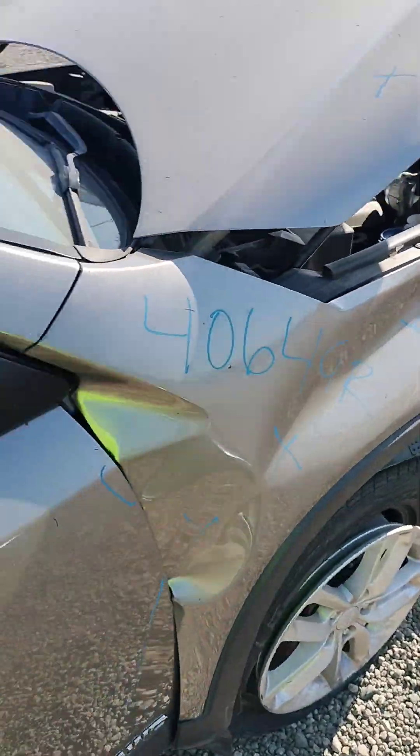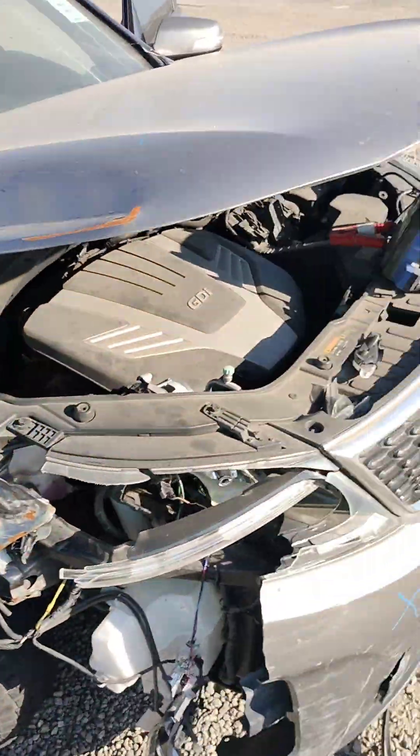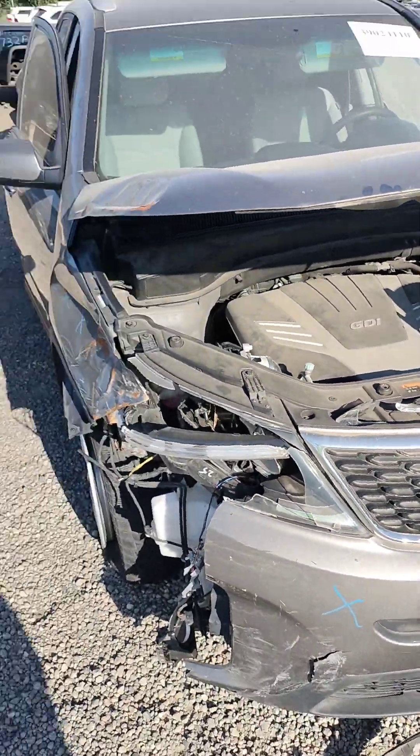This is stock number 40649R. It's a 2015 Kia Sorento. It does have a key. It does not start.